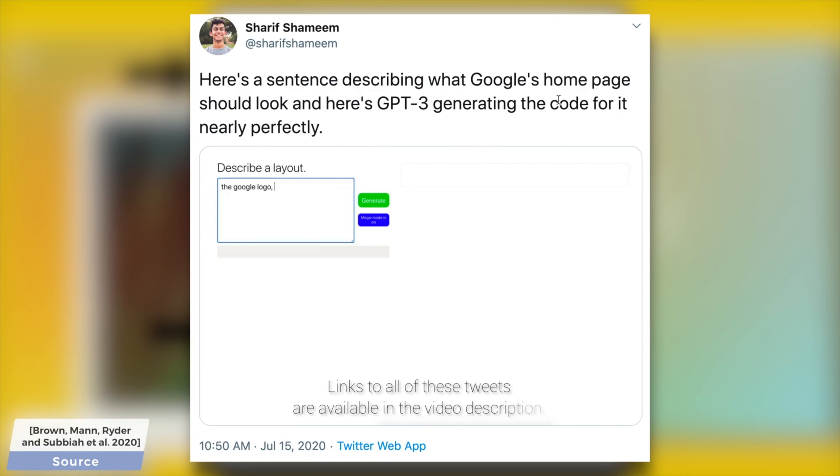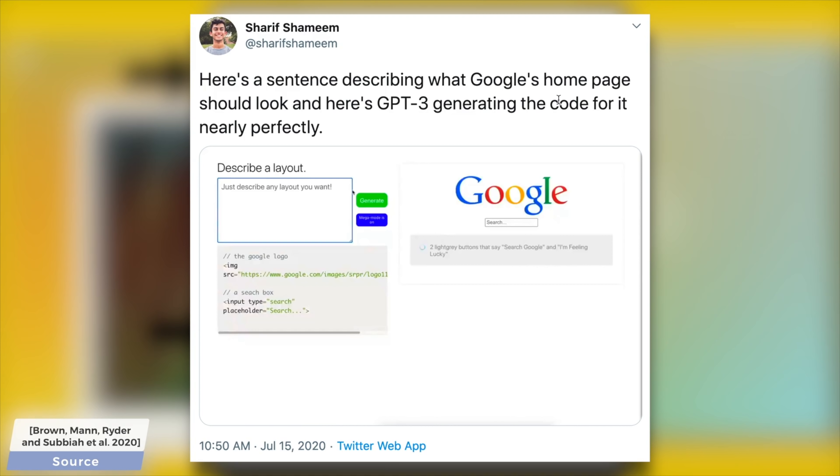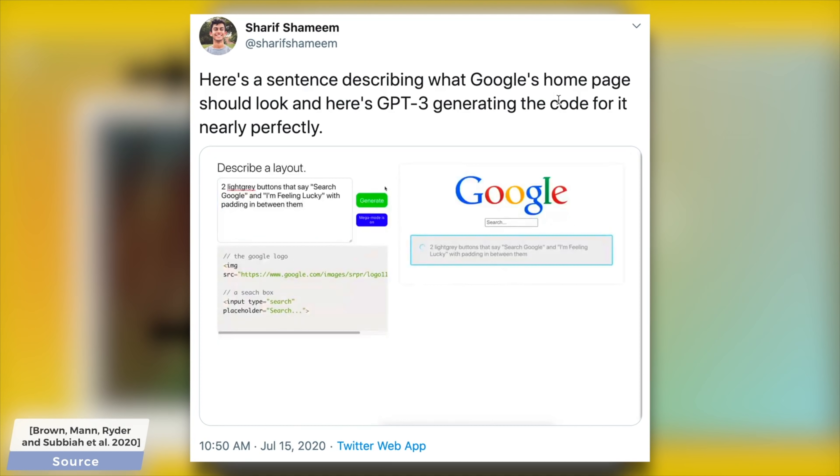A follow-up paper introduced a more capable version of this technique called GPT-3, and among many incredible examples, it could generate website layouts from a written description. The key idea in both cases was that we would provide it an incomplete piece of text, and it would try to finish it.